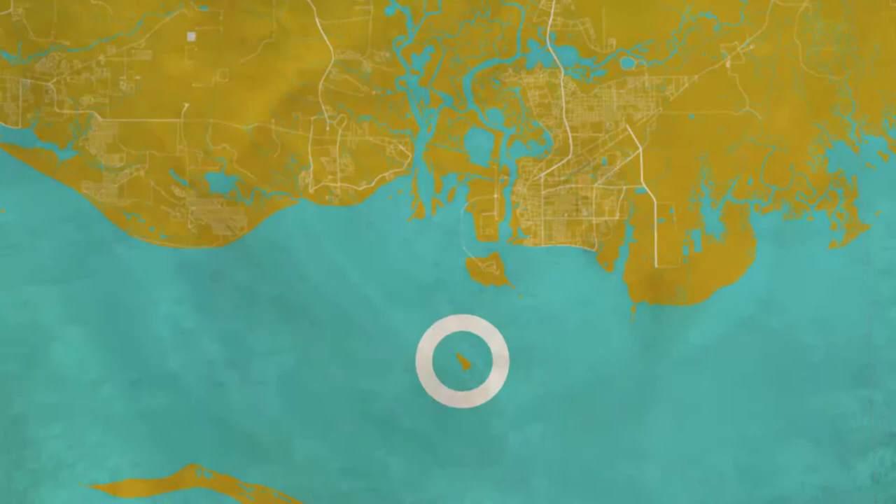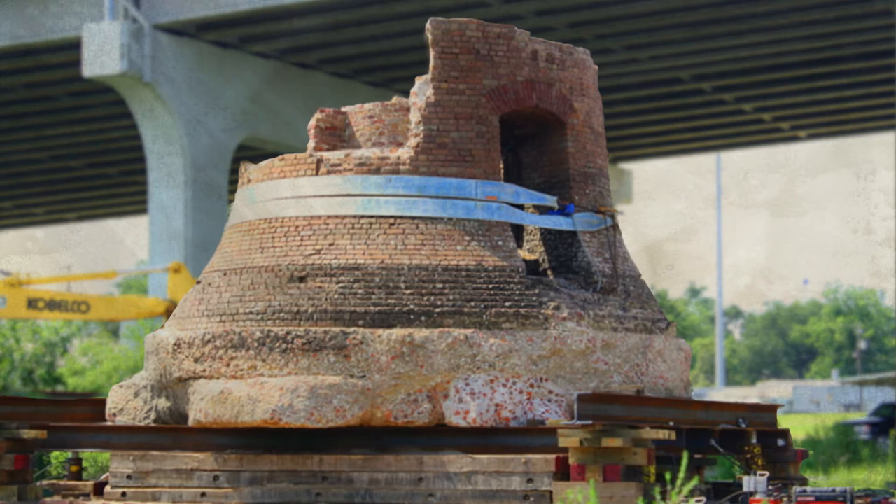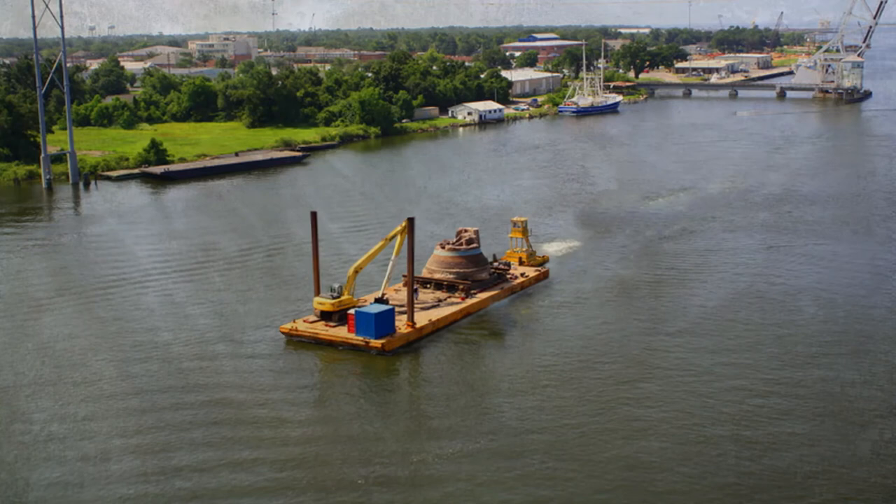We'll soon reveal how this came to be, but for now it's clear that this lighthouse has made quite a journey — not just through time, but also across sea and land to its present location in Pascagoula's Lighthouse Park.